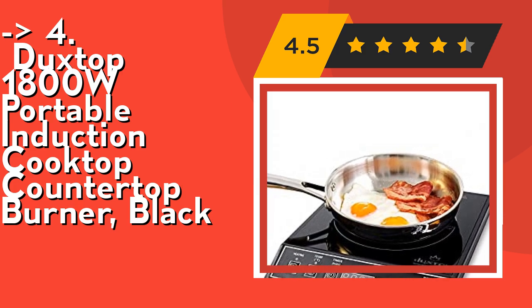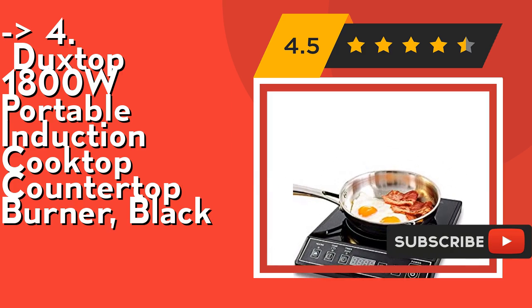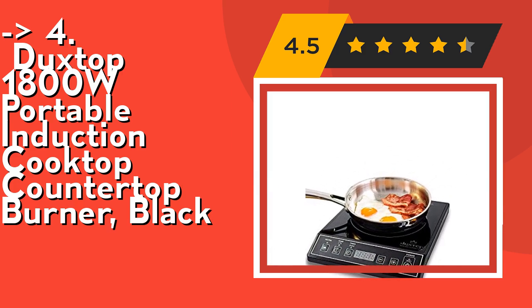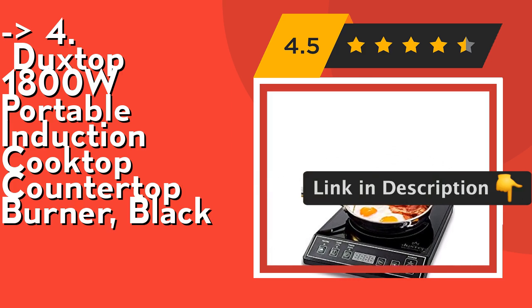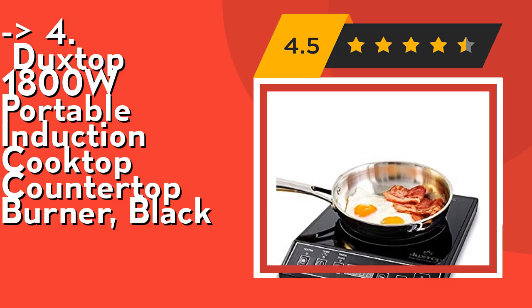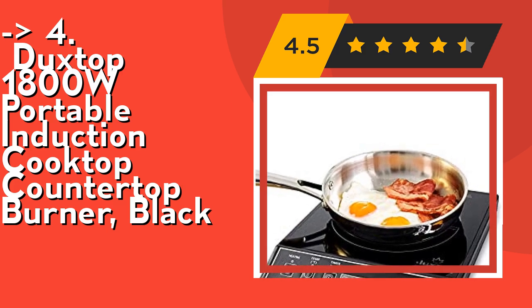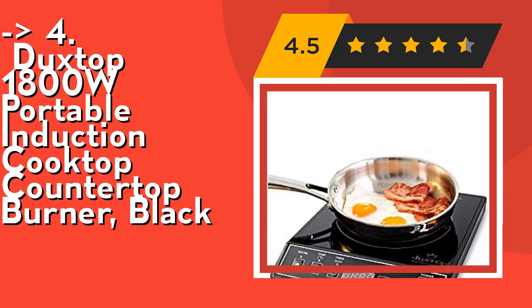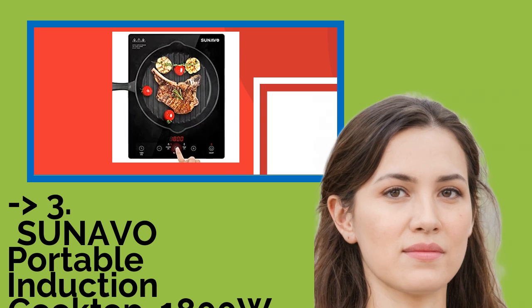It requires induction-ready cookware with a magnetic bottom and minimum diameter of 5 inches. The auto pan detection shuts the unit off after 60 seconds if no cookware or incorrect cookware is detected. Check out the link in the description to buy from Amazon.